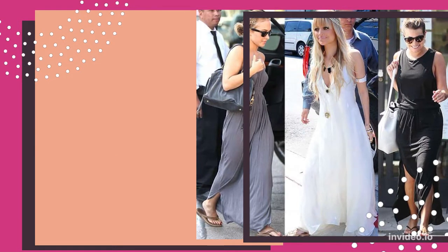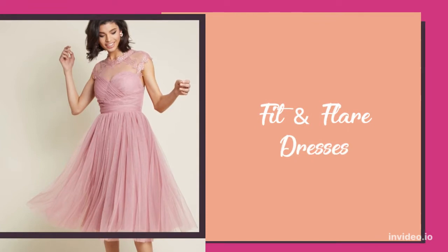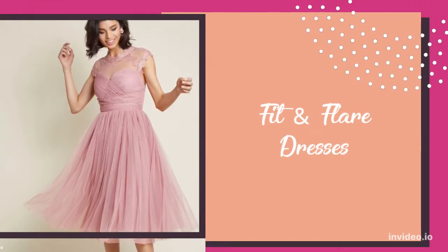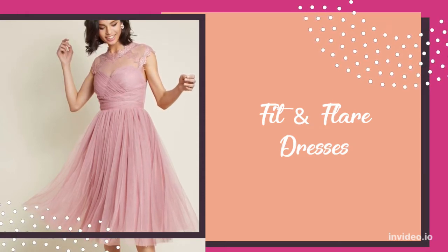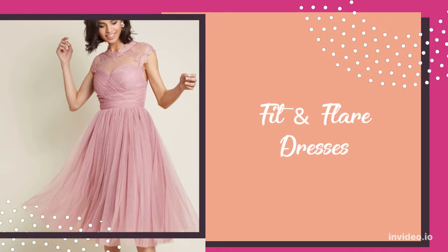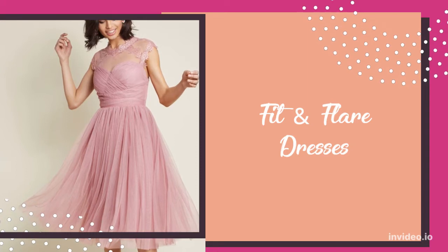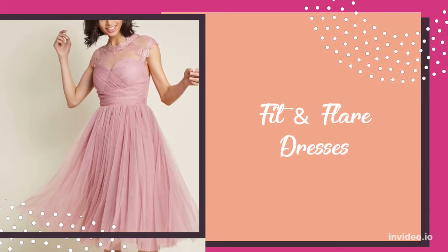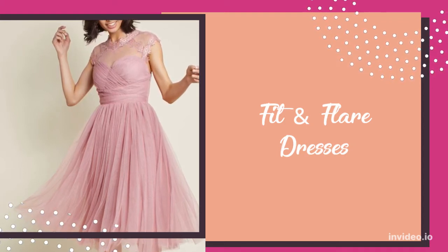Now, let's discuss the best dresses for short women. First, we have fit and flare dresses. Fit and flare dresses, also known as A-line dresses or skater dresses, are some of the best options for short women. The silhouette is flattering because it's form-fitting in your upper body — exactly what a short girl needs — and it's also more forgiving in your lower body.